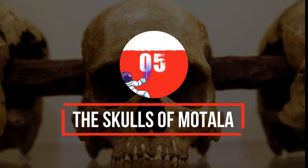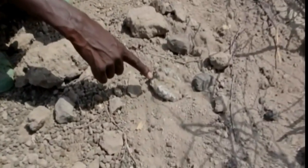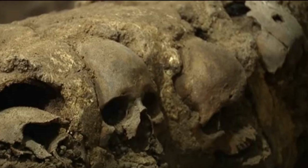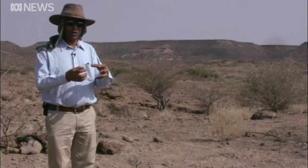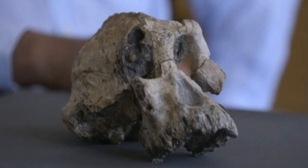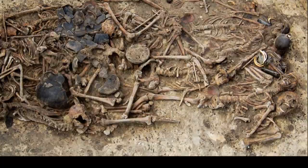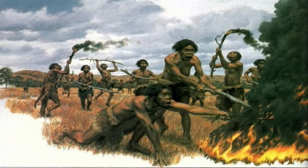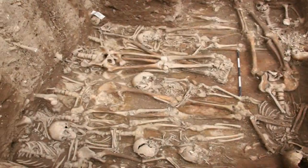Number 5: the Skulls of Motala. In 2009, archaeologists discovered a Stone Age settlement in southeast Sweden, and in it they found 11 ancient human skulls believed to be about 8,000 years old. Two of the skulls were plunged into a wooden stake. The skulls found belong to people across a variety of ages, from infants to children to adults. Scientists aren't sure whether these skulls are part of a strange burial ritual or religious practice, or if they were the result of some kind of ancient mass murder — and may never know.